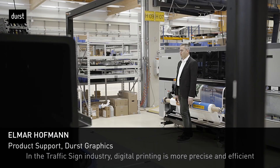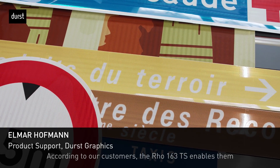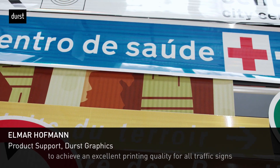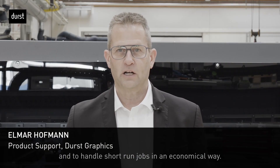In the traffic sign industry, digital printing is more precise and efficient compared to the analog way. According to our customers, the ROW 163 TS enables them to achieve excellent print quality for all traffic signs and to handle short-run jobs in an economical way.